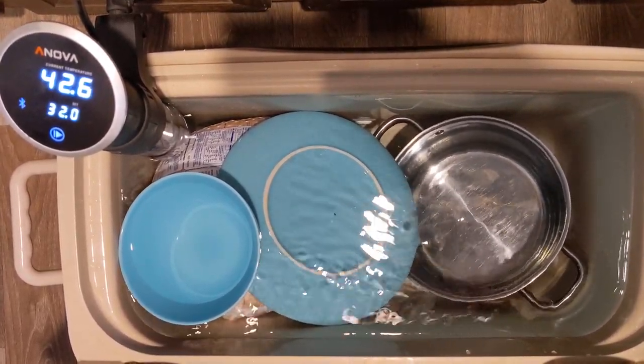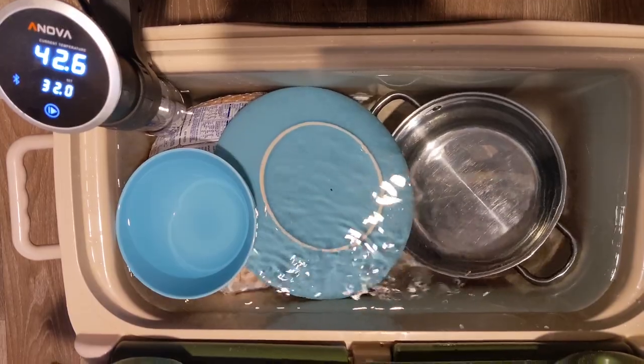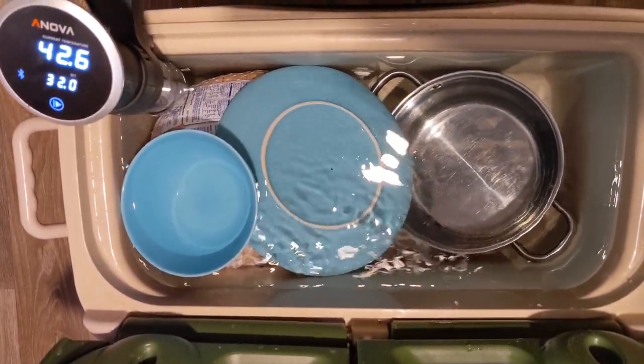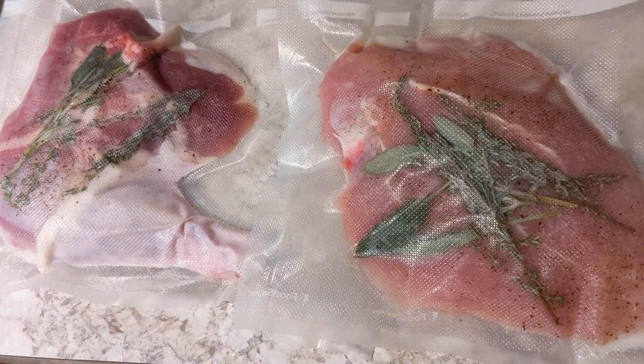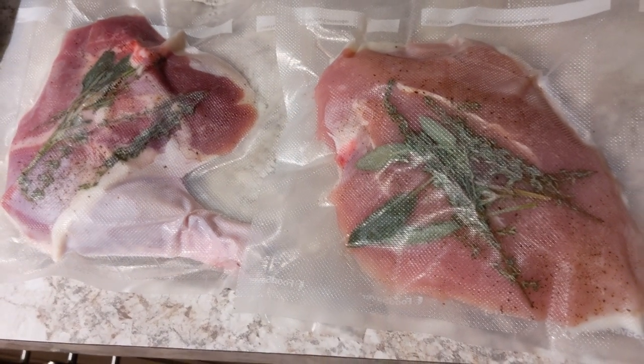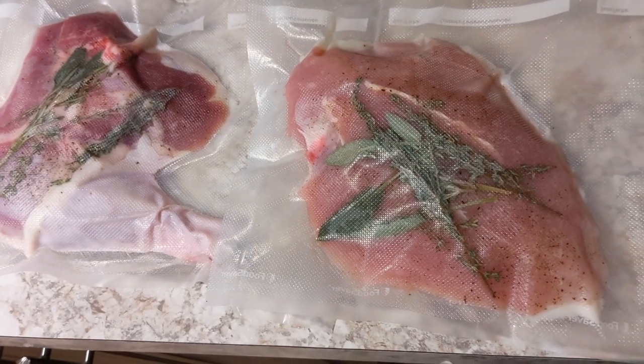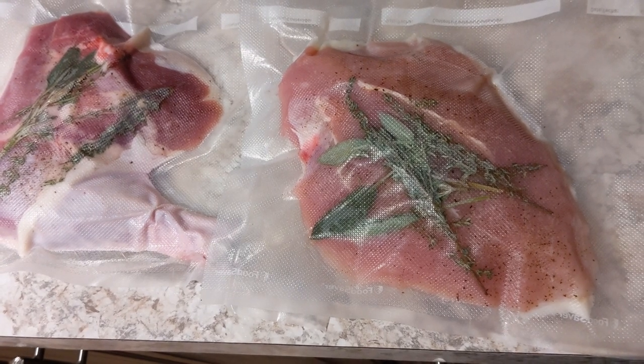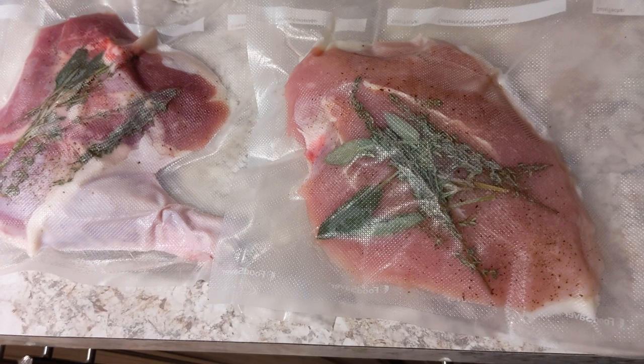Our turkey started to float as it thawed, so we weighed it down with some dishes and used a pot to keep it to one side. Once the turkey was fully thawed the next day, we broke it down into two hindquarters and two boneless skin-on breasts. They were seasoned with salt, sugar, and black pepper, topped with fresh rosemary, sage, and thyme, and then vacuum sealed.